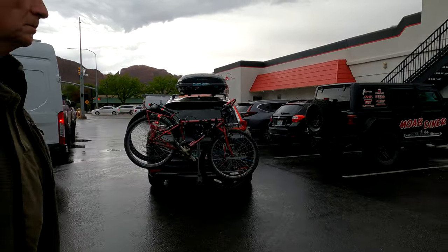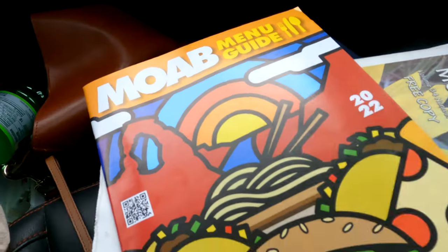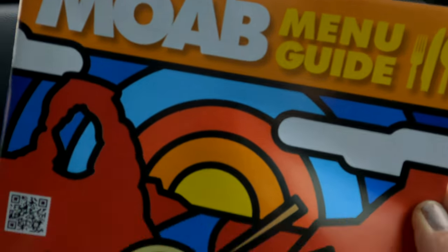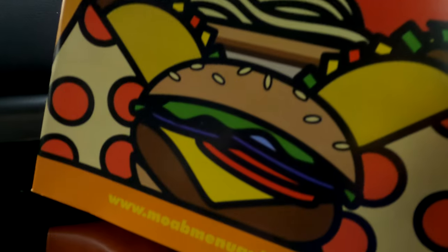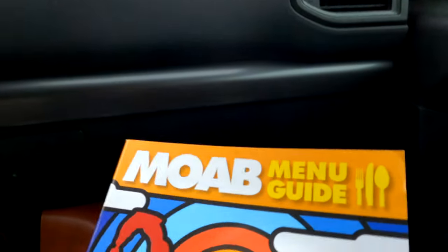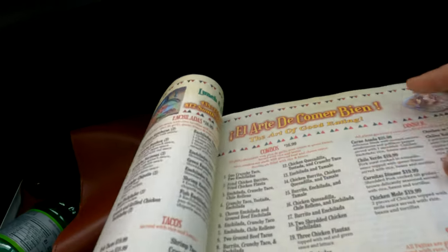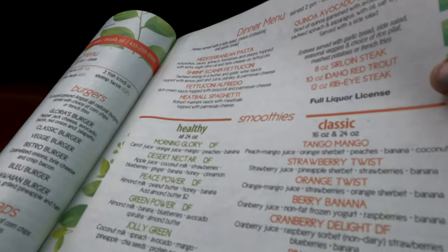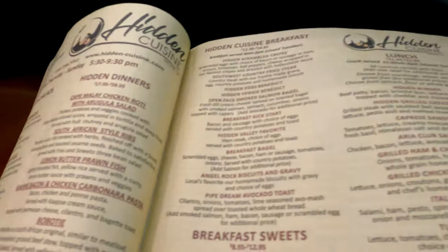This town is very busy. When you come into Moab you can find one of these little menu guides at any of the local restaurants — it just has the menus of all the restaurants around. Pretty cool and very handy.